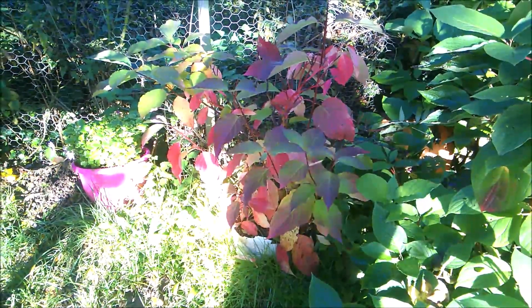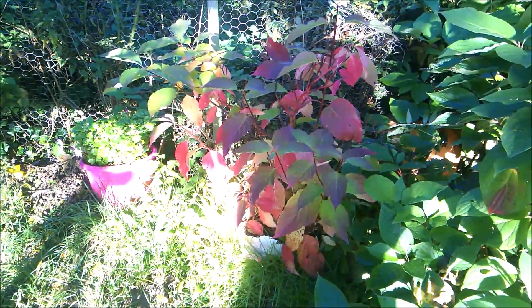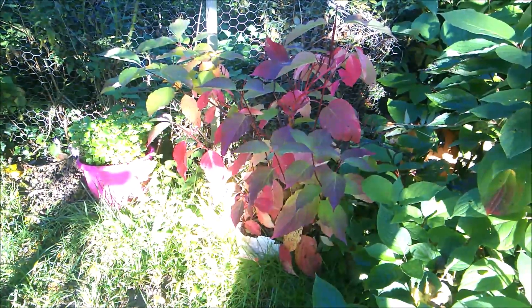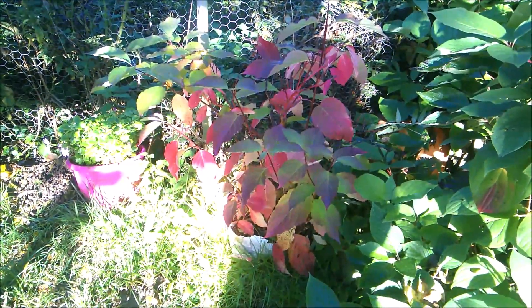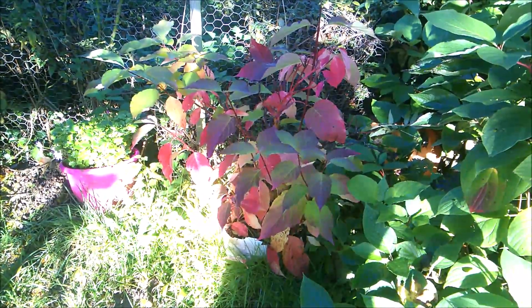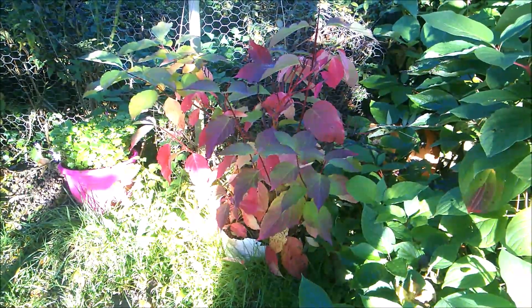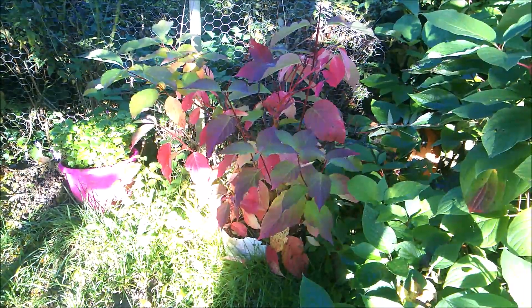Tucked down into this corner, where I'll leave it alone and give it a chance to do its own thing for a little while, is another cornus. This one again is more pink than red — not quite as shocking a pink as the spindle tree, but still interesting.